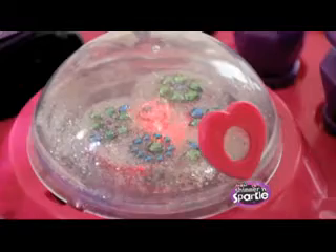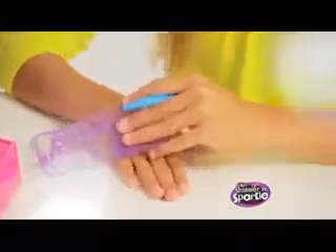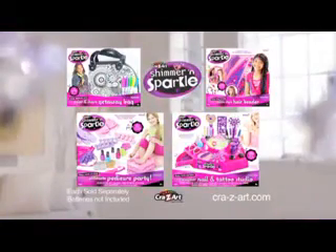Create trendy tattoos with awesome body art markers, stencils, and stampers. Shimmer and Sparkle — the new Shimmer and Sparkle Designer Nail and Tattoo Studio. Others sold separately, batteries not included. From Crazy Art.